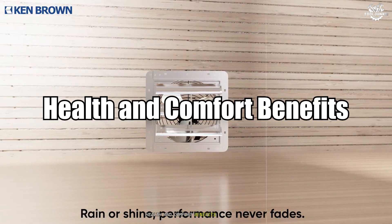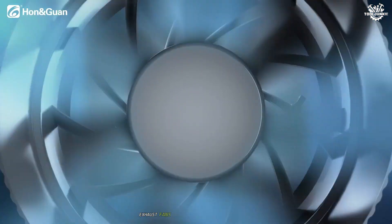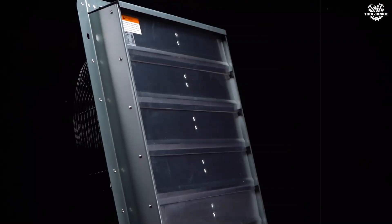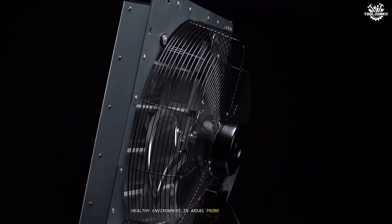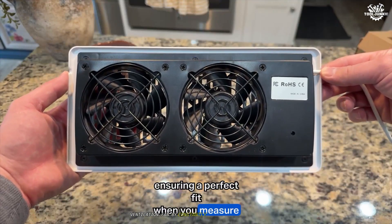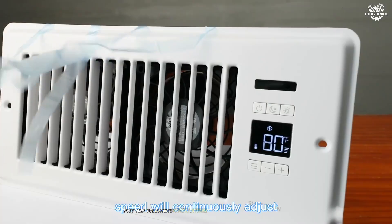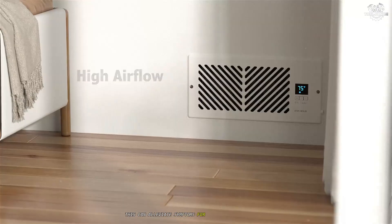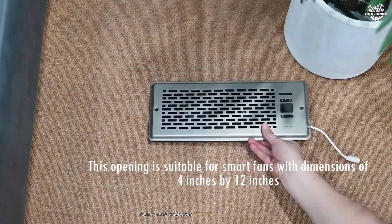By removing pollutants, excess moisture, and odors, exhaust fans help prevent respiratory issues, mold growth, and damage to walls or ceilings. They are vital in maintaining a clean, healthy environment in areas prone to dampness or contamination. Ventilation fans, by constantly introducing fresh air and reducing the concentration of allergens, dust, and pollutants, improve overall air quality. This can alleviate symptoms for individuals with asthma, allergies, or other respiratory conditions, while also enhancing comfort and well-being.